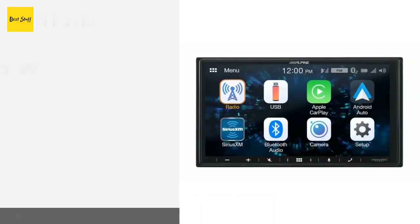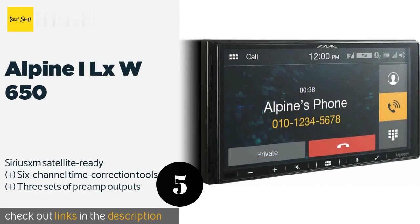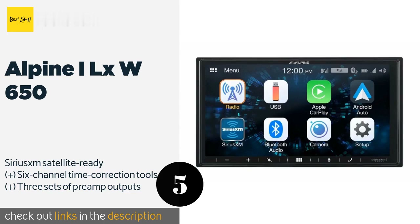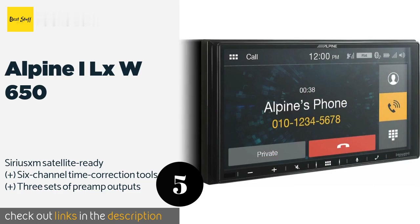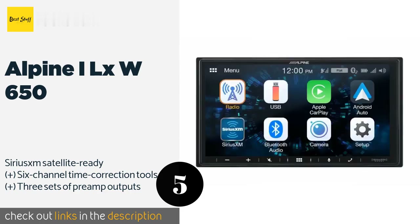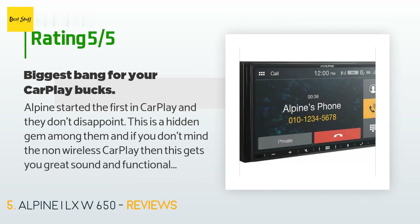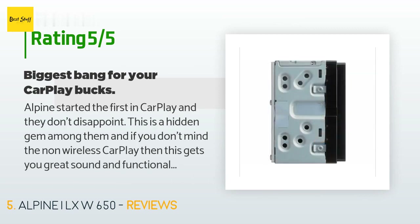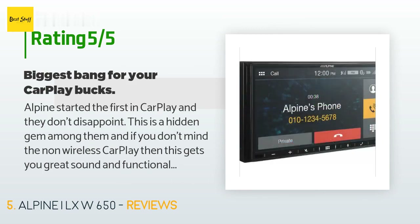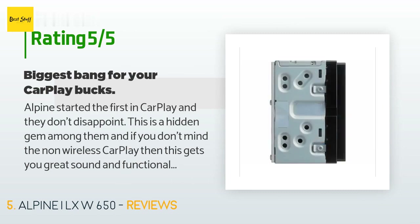Number five is the Alpine ILX-W650. If your dash doesn't have enough space for a traditional model, the shallow-mount chassis of the Alpine ILX-W650 is the solution. Though measuring just 2-13/16 inches deep, it still has a 7-inch touchscreen and a powerful built-in amplifier. The price is approximately $284, rated 4.3 stars from 270 customer reviews. A customer said: 'Alpine pioneered the first in-car CarPlay and they don't disappoint. This is a hidden gem — great sound and functionality for less than any other company is currently offering. I love that it has wired backup camera inputs.'